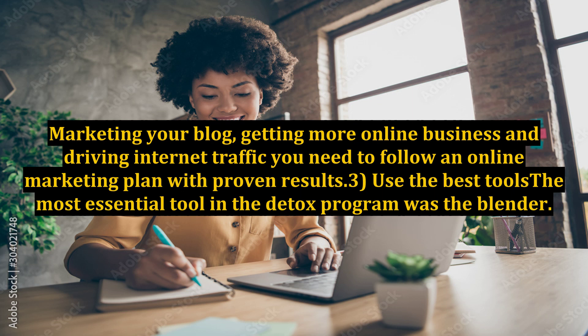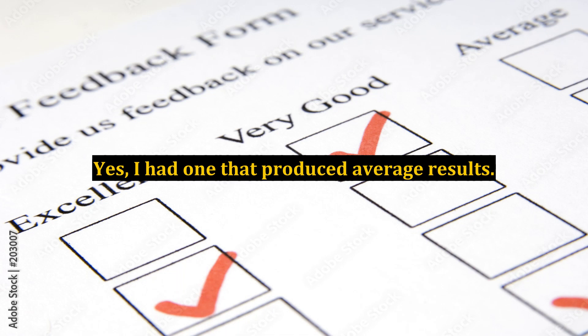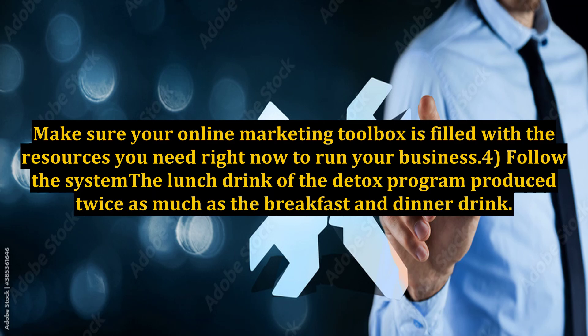3. Use The Best Tools. The most essential tool in the detox program was the blender. Yes, I had one that produced average results. What I quickly realized is my blender was old — if I wanted extraordinary results, it was time for an upgrade. Make sure your online marketing toolbox is filled with the resources you need right now to run your business.